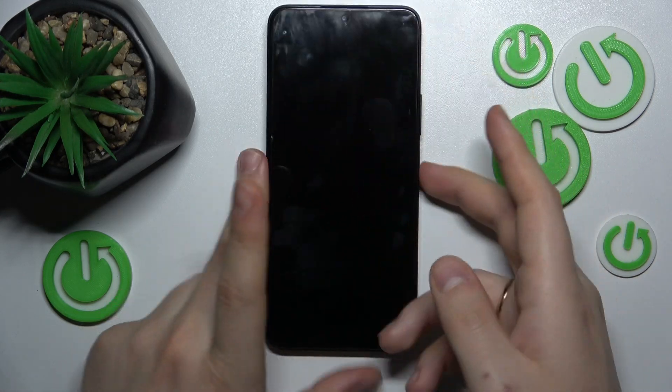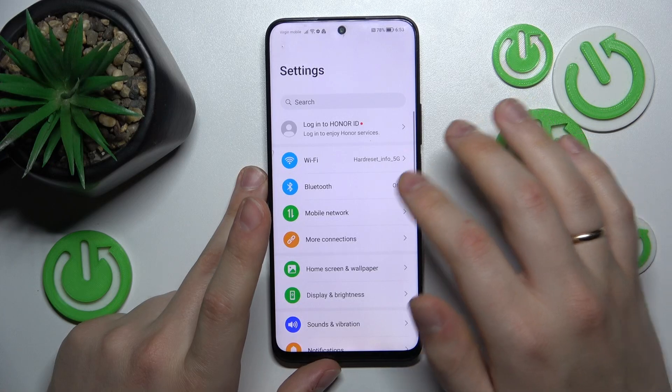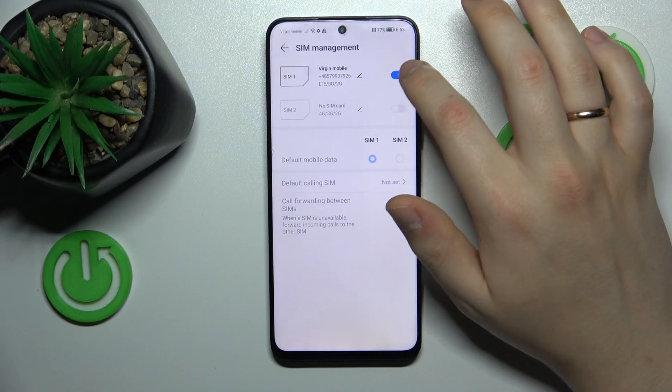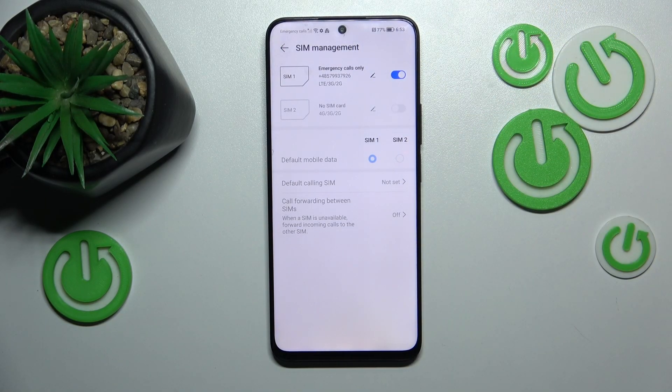If that didn't help either, go into your device's settings, then enter the mobile network category, then go to SIM management, and switch the SIM card you're having issues with off and on, thus reloading or restarting it.